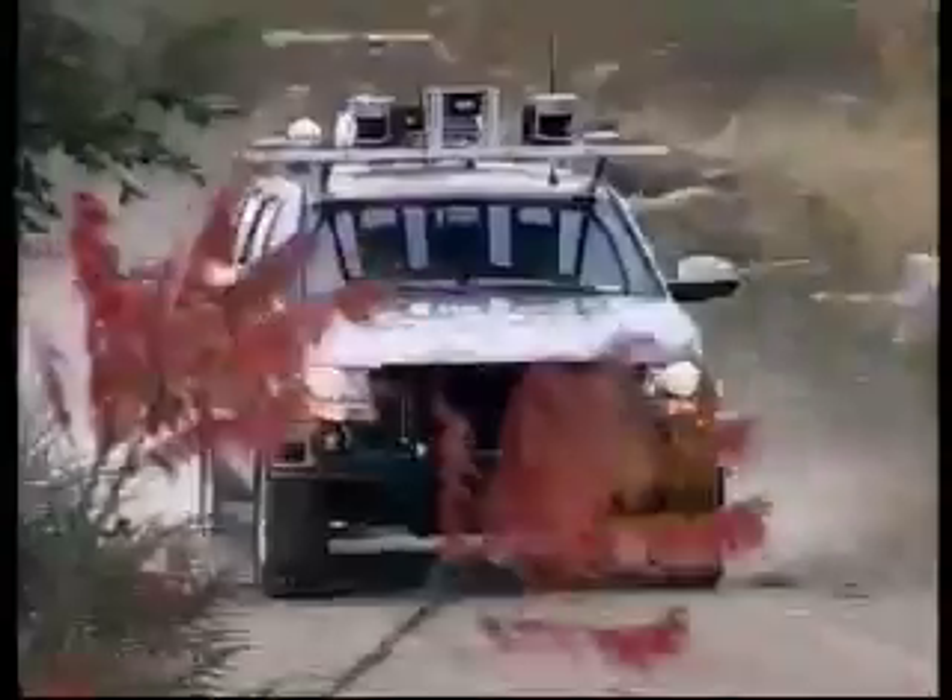The vehicle behind me is called BOSS. It uses a combination of laser, radar, and vision systems to see the world around it. It perceives other traffic, obstacles on the road, and then is able to use algorithms that run on the computers in the back here to figure out where it's safe to drive and then take action to avoid obstacles and behave like a human driver.